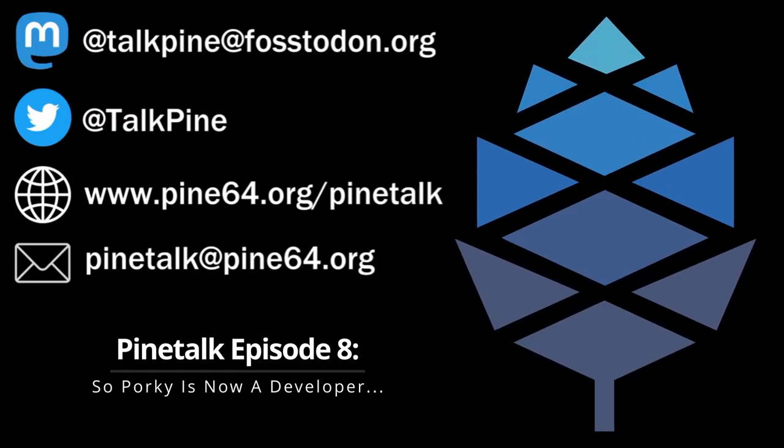They just released a package for Mobian that you can install Kaplaoon's web-based OS on and test it out on your PinePhone. Give it a roll if you're interested — we'll include a link down in the show notes.